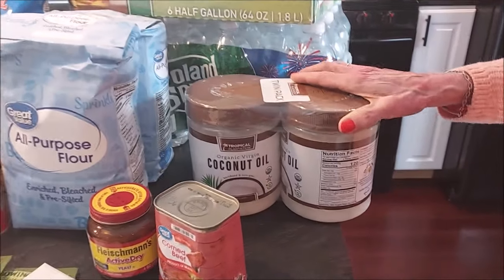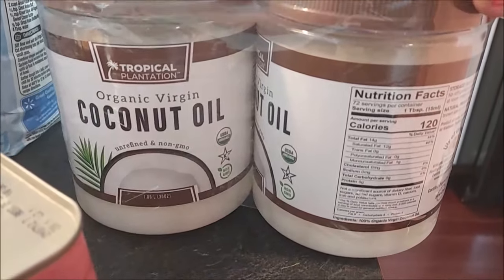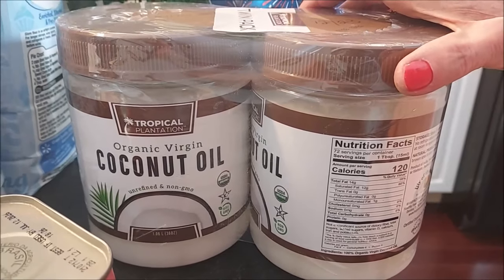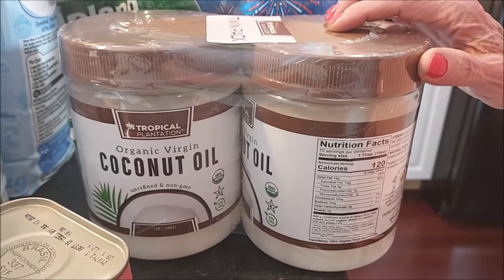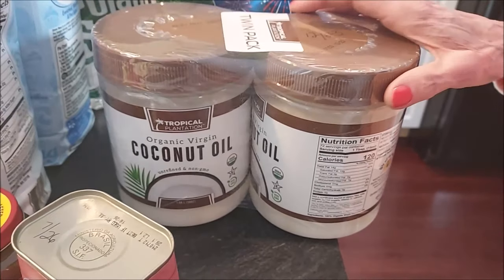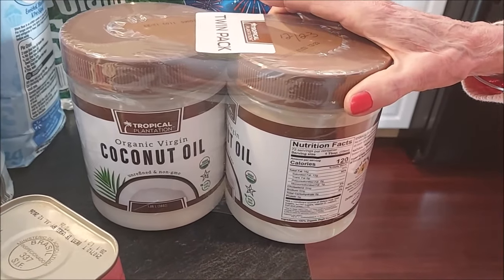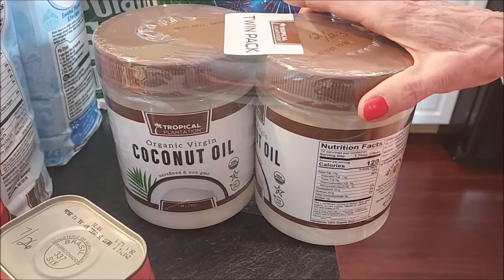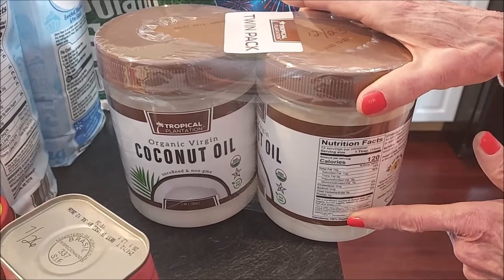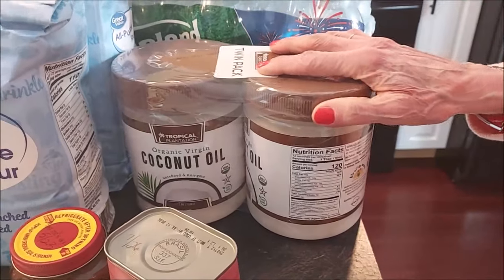I got this coconut oil. I use it in my cooking and also making my skincare products. This is not the brand I normally buy — the brand I normally buy had less ounces and had gone up a couple dollars a jar since the last time I purchased it. These had more ounces in the jars for the same price, so I got a couple of those.